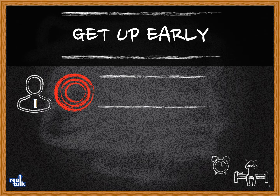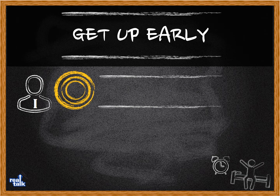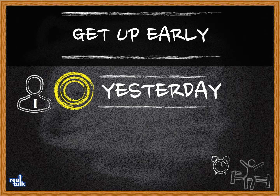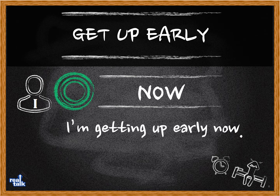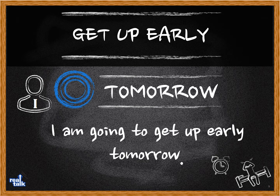The first verb we're going to try out is 'get up early.' Please put it with the subject I. For 'have to': I have to get up early. For 'often': I often get up early. For 'yesterday': I got up early yesterday. For 'now': I'm getting up early now. For 'tomorrow': I'm going to get up early tomorrow.